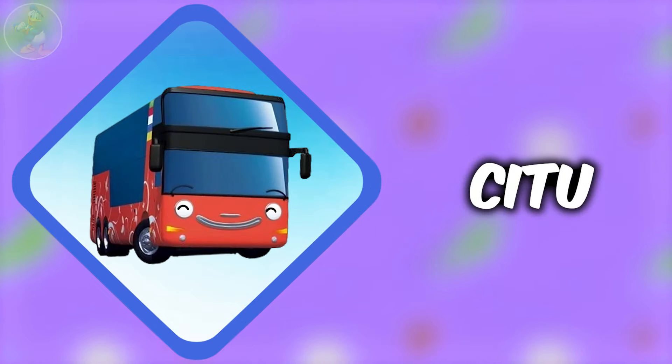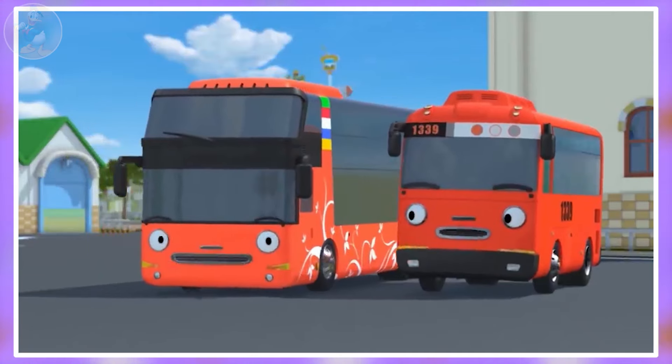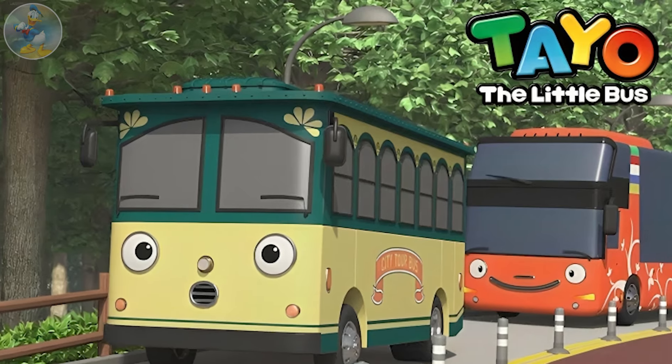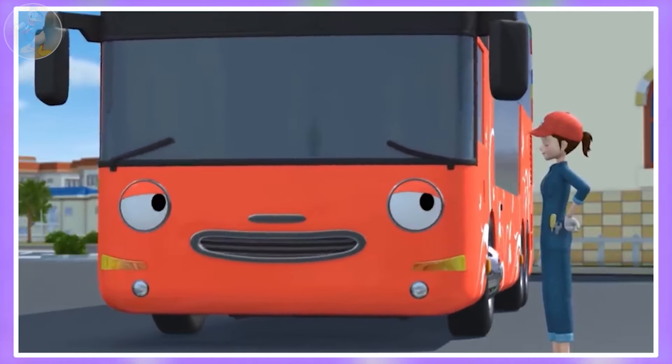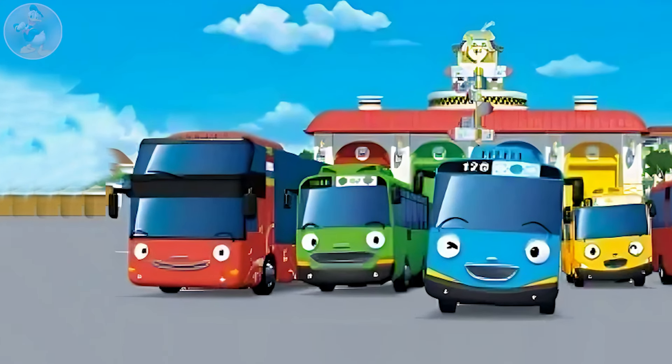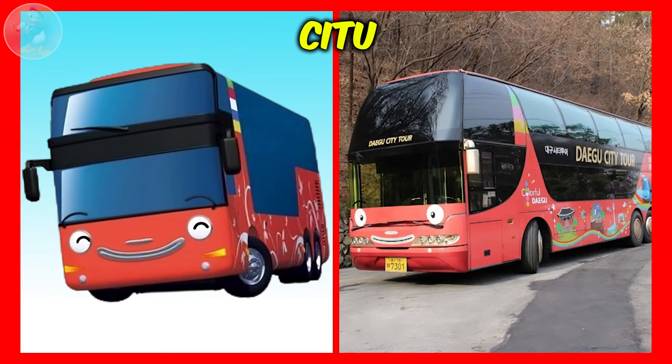Next one is C2. C2 is a kind and wise double decker bus in Tayo the Little Bus. He is a strict but kind and caring father-like figure who is always looking out for the little buses. He doesn't have a number on his forehead. Now check out C2 in real life.